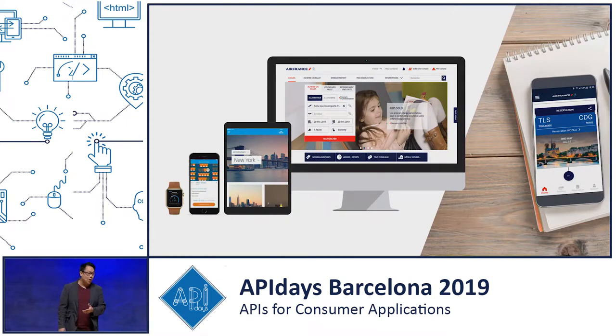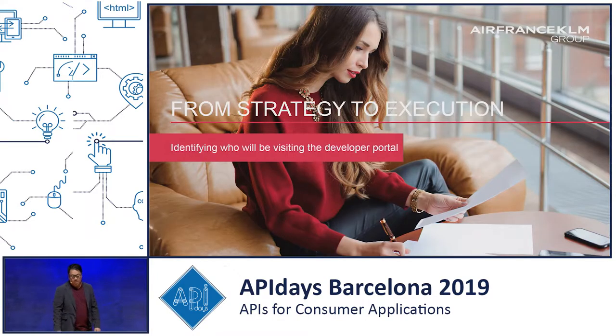We want to be where the customers are, and in our case it's across all platforms. You can switch your seats as easily as booking your ticket. And at the end of the flight, if you're satisfied, you can rate our flight and say what was good about it.